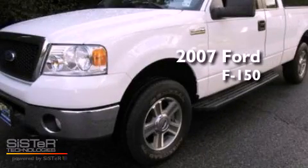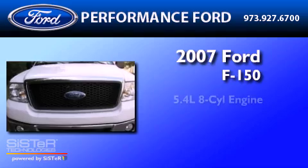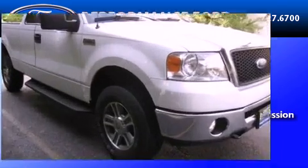This is a certified pre-owned 2007 Ford F-150. It has a 5.4-liter eight-cylinder engine, a four-speed automatic transmission, and four-wheel drive.